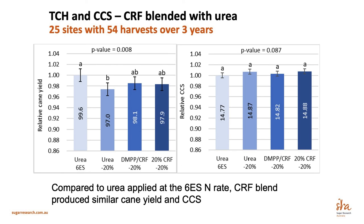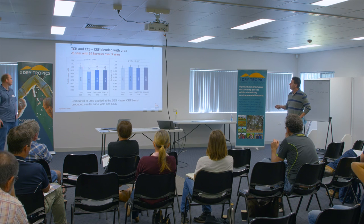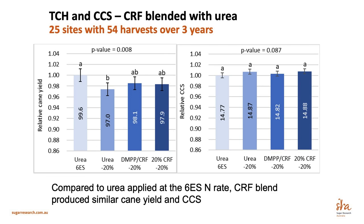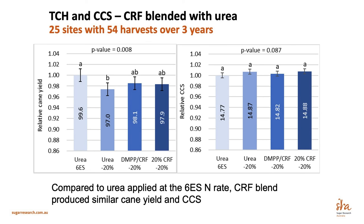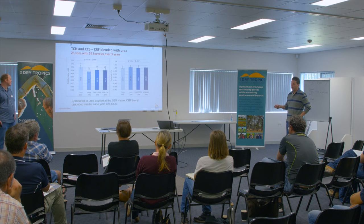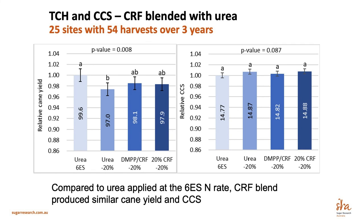This slide shows the outcomes for tons of cane and CCS for all sites where we had a controlled release blended with urea at that 20% CRF / 80% urea ratio. We had about 25 sites with 54 harvests over three years. When we looked at yield outcomes, we can see that urea at six easy steps yielded significantly better than the lower rate of urea — a bit over two and a half tonnes better. However, both EEFs performed equally as well as urea applied at the six easy steps rate. For these sites, we didn't detect any difference in CCS — all the same across all treatments.